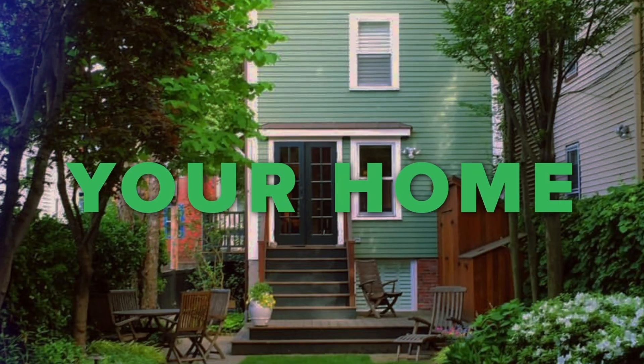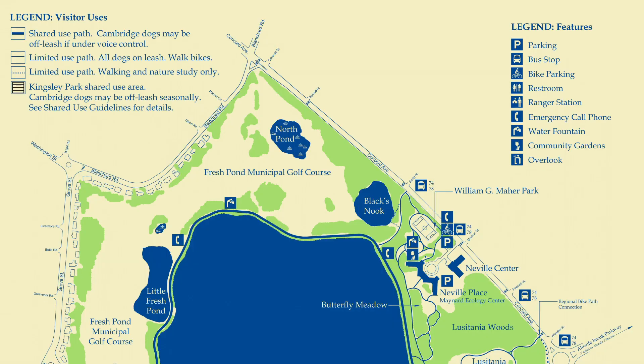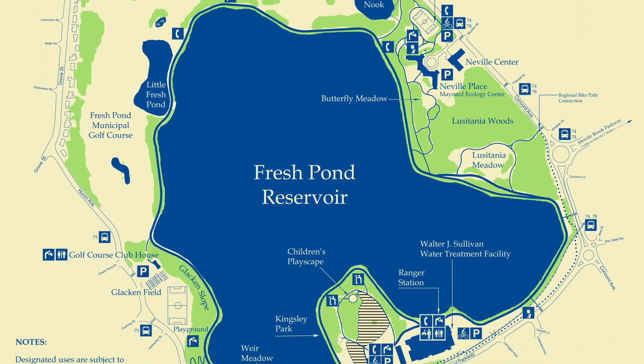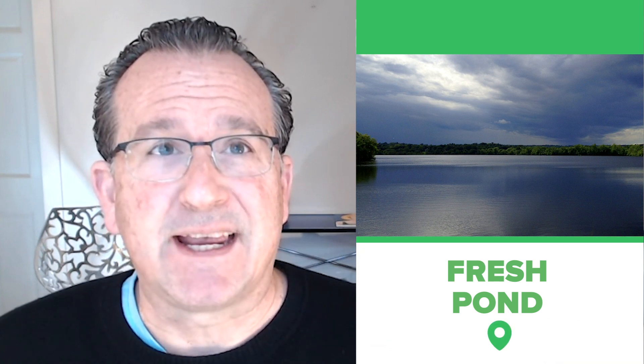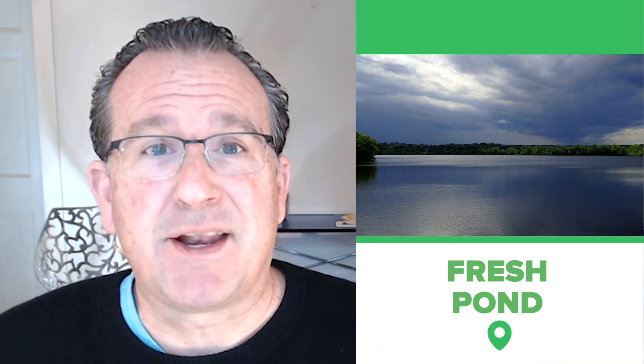In this video, we're going to learn about Fresh Pond in Cambridge, Massachusetts. Fresh Pond is a reservoir and park in Cambridge, Massachusetts that borders on Strawberry Hill, West Cambridge, and Cambridge Highlands. It consists of a 155-acre kettle hole lake and 162 acres of surrounding land — a great resource for the city of Cambridge.